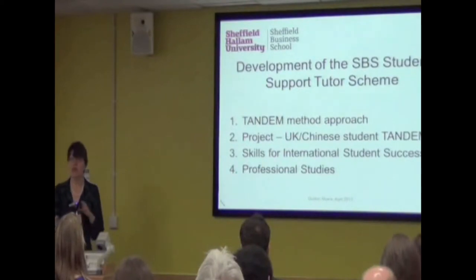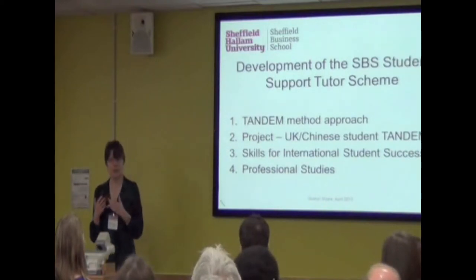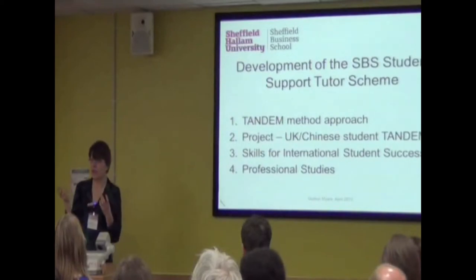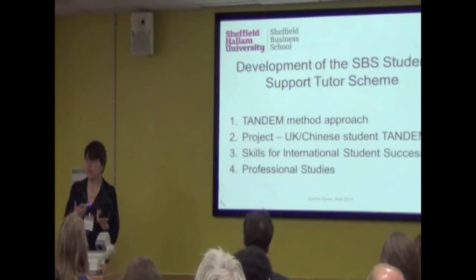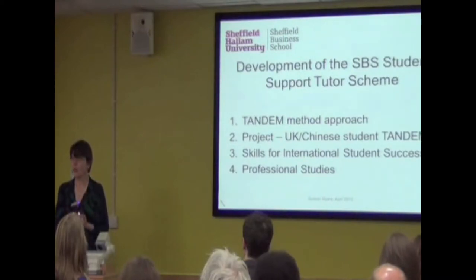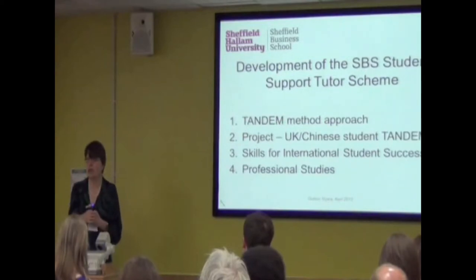I want to give a quick overview of how we've gone from the first step, which is a tandem method approach firmly based in language teaching and learning. This is where a speaker of one language is paired with a speaker of another language — it started in the 1980s and became a big movement. These two work together face-to-face, online, or via email, with structured activities at different levels of language competence, exchanging information and building relationships. That's where I and my colleagues in the languages subject group were coming from, as these are activities we naturally engage in.